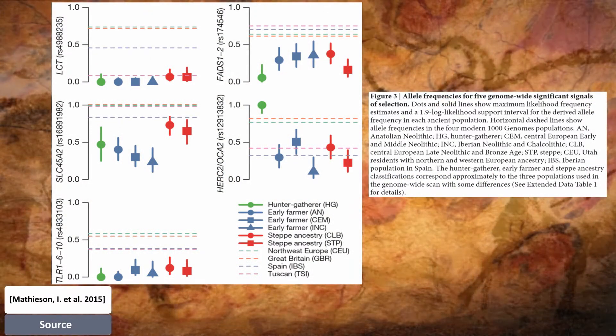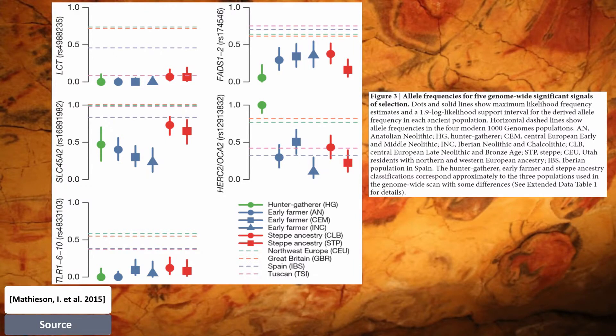A known target of selection in Europe is at the TLR1-6-10 gene cluster, which possibly relates to resistance to leprosy, tuberculosis, and other mycobacteria. This is only to mention some of the genetic changes that have been selected for in the last 6,000 years or so.